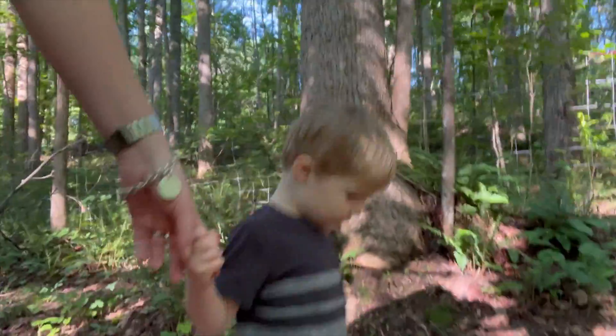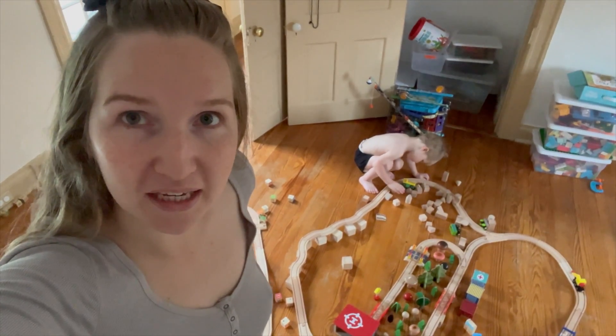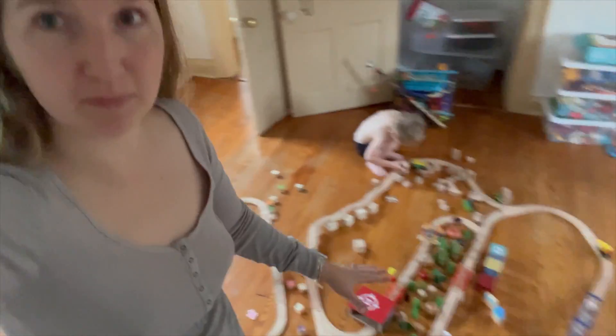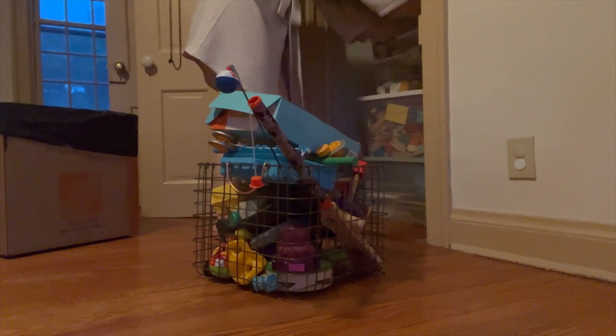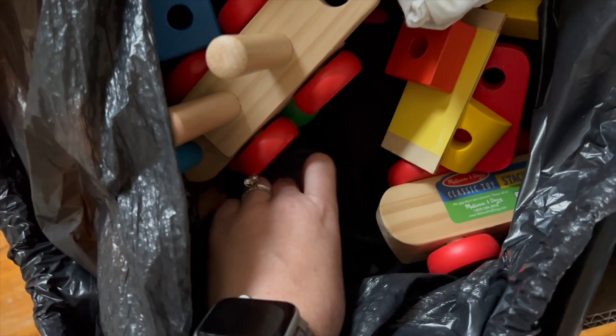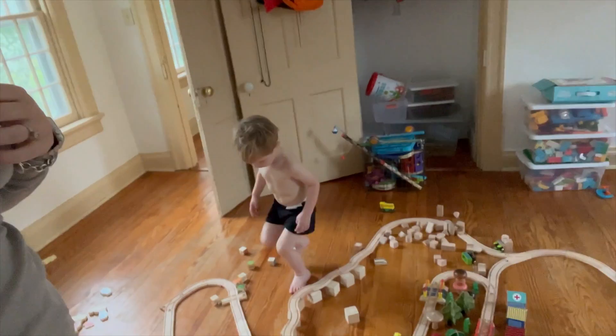I know it looks like we are playing but we are actually packing. We pulled out the trains from this big box that I went through last night — all of his wooden toys. We went through it by playing with it and I managed to get rid of almost an entire bag of things that were broken, missing pieces, or things he didn't play with anymore. Now we don't have to move that stuff to the new house, which is really good.